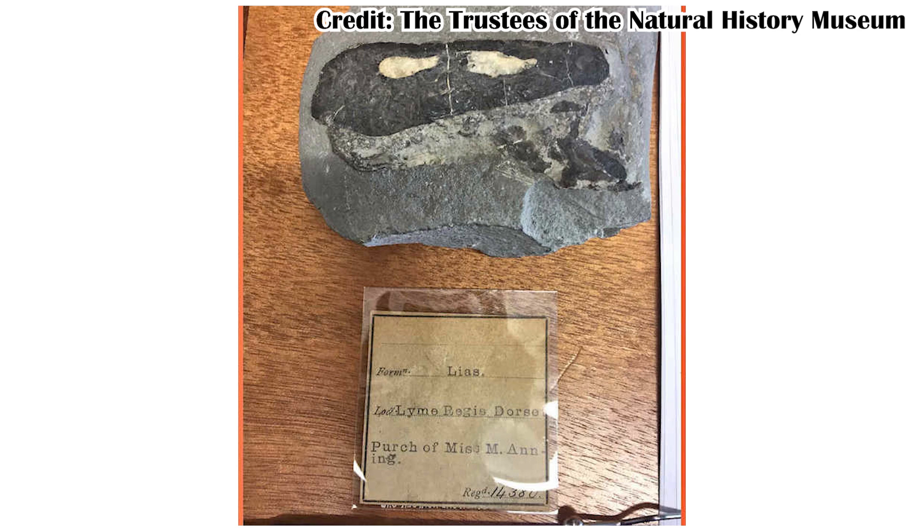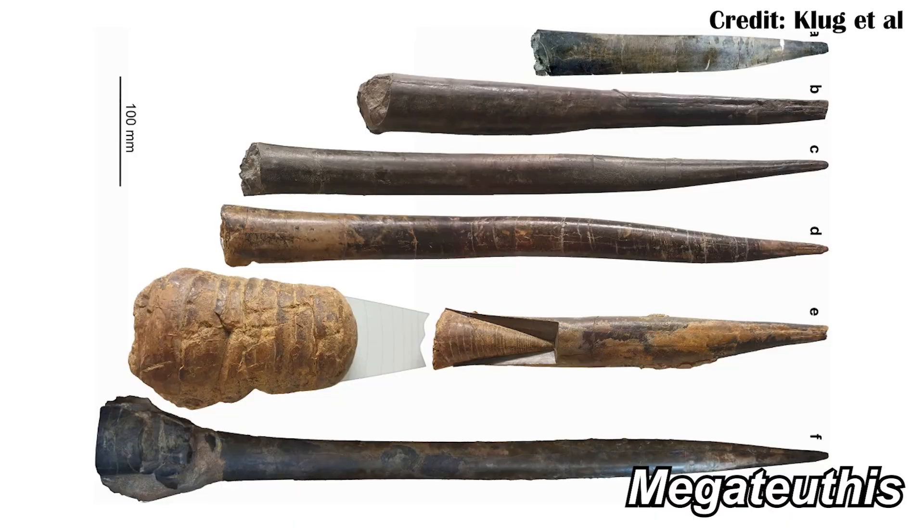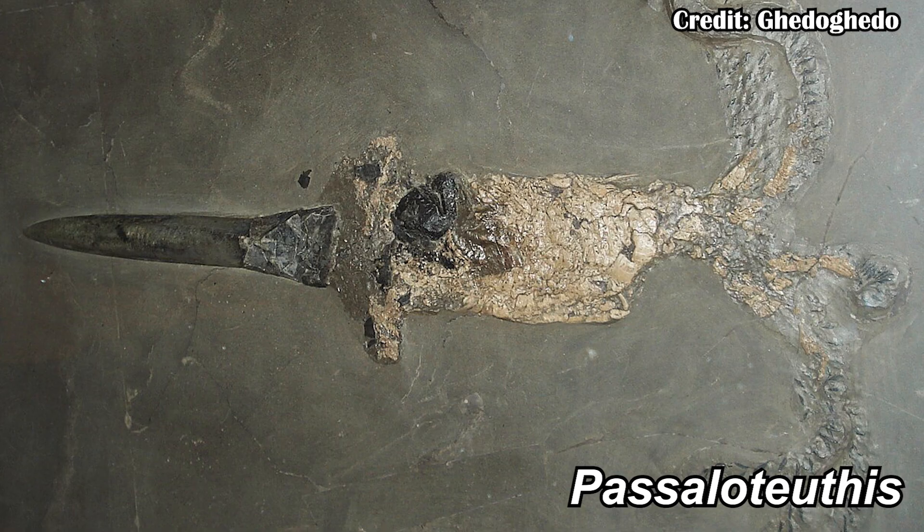Most of the time we really only find parts of that rostrum. However, occasionally, such as in places like the Blue Lias in the southern part of England, you can find more of them, such as ink sacks that even Mary Anning would have found when she was looking for fossils in the early 1800s in the region. Because there's not always a ton of material for them, it's been really hard to say how large some of them could have gotten. Fortunately, there are some fossils from France of Pisalloteuthis, which is also a belemnite, preserved with even some of the tentacles.